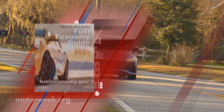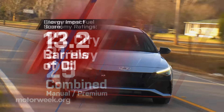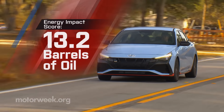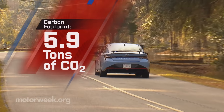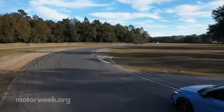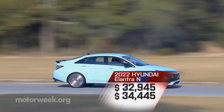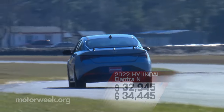For the street, government fuel economy ratings with the manual are 22 city, 31 highway, and 25 combined, earning an average energy impact score of 13.2 barrels of yearly oil use with 5.9 tons of CO2 emissions. Reasonable pricing is to be expected here, and a base of $32,945 certainly qualifies. $1,500 more if you want the dual-clutch transmission.